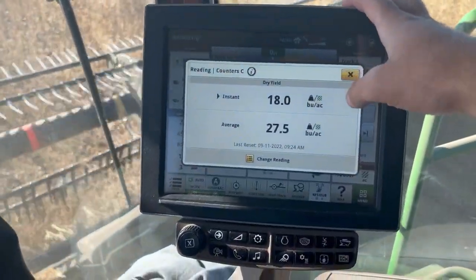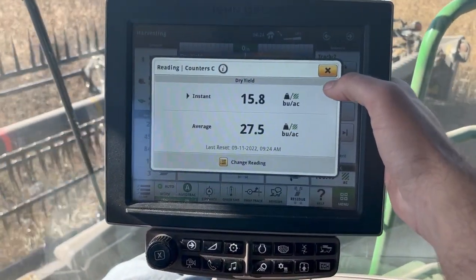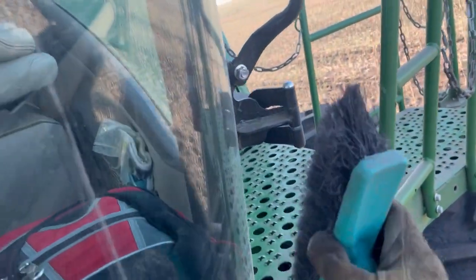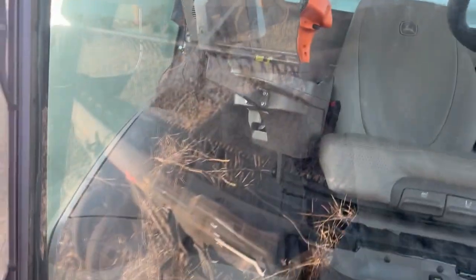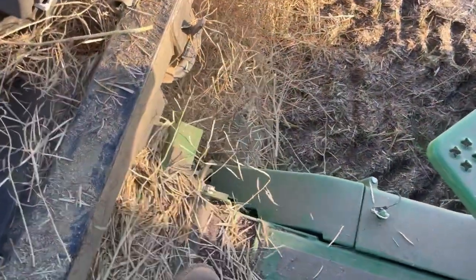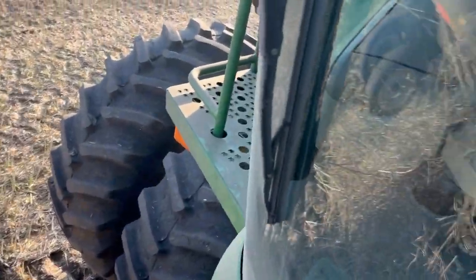The average has dropped — it says 27 and a half, but I think that is reading high. Switching around again, back to the other combine — it's kind of like getting sent down to the minors. These windows are dirty, there's buildup on the header that I had to kick off. There's no special drinks in the fridge, no one's coming.